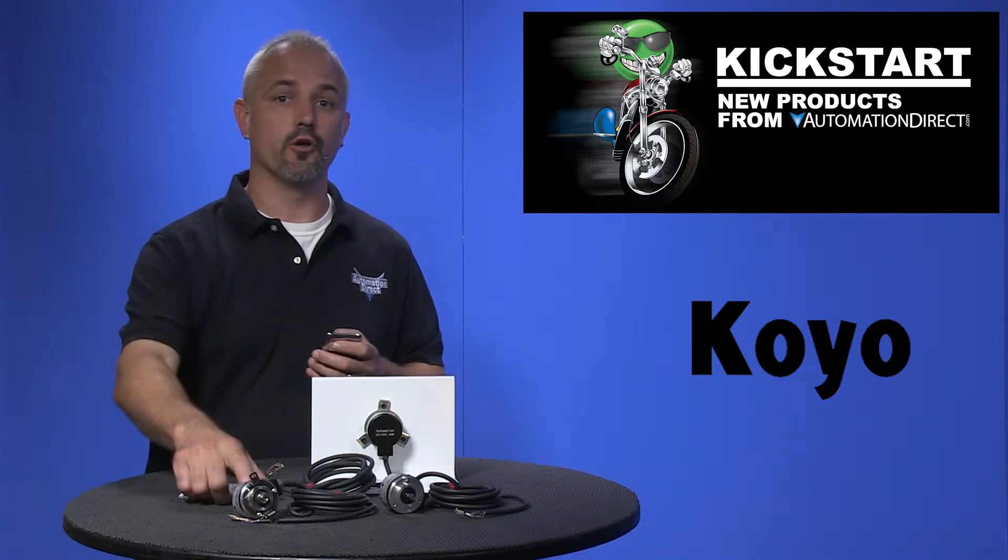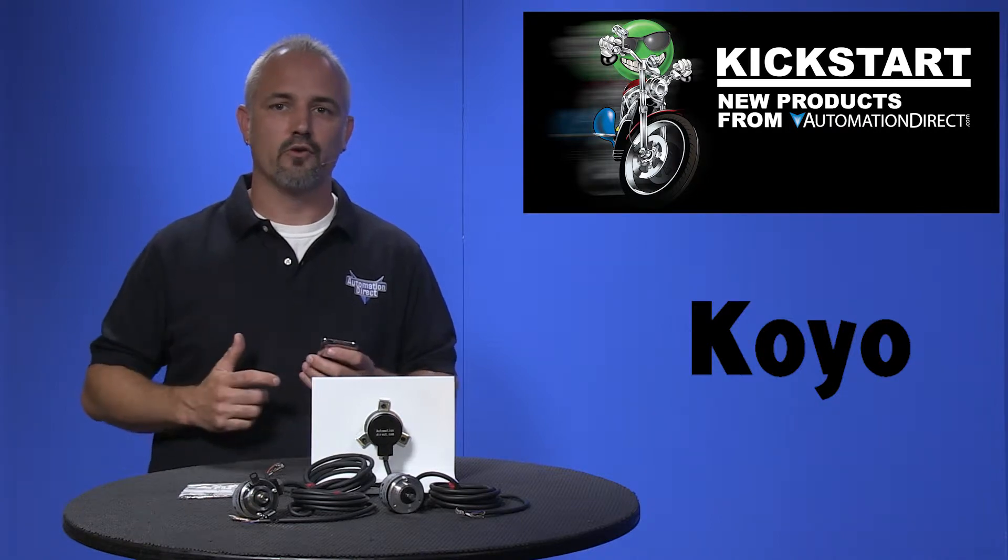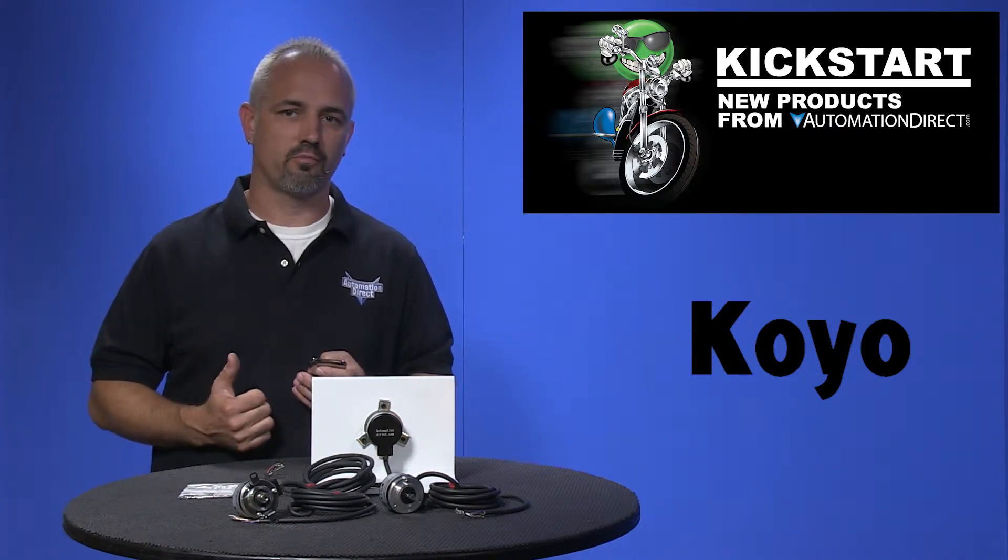We are now offering 12 new Koyo High PPR encoders, available in 3000, 3600, and 5000 pulses per revolution.